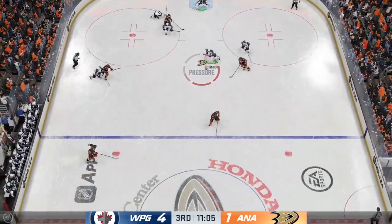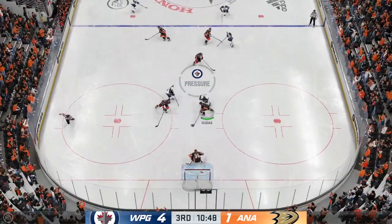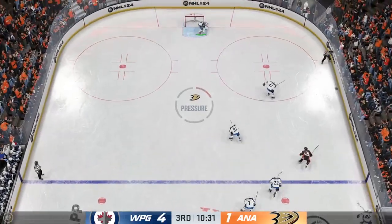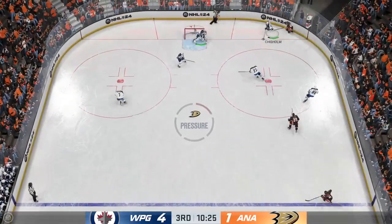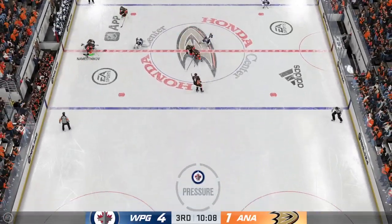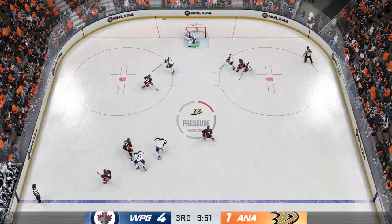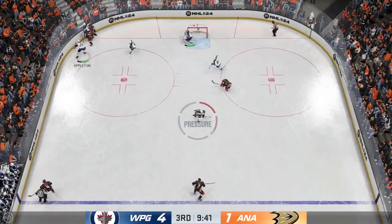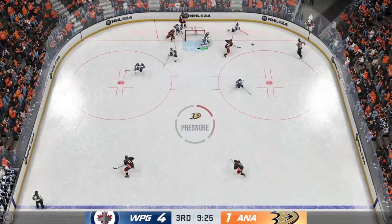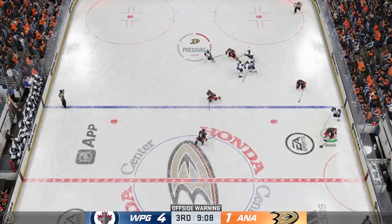They win the draw in their own end. Schmidt is stick-handling in his own zone — knocked away in the offensive zone. The Jets gain control of the puck against the wall, through the neutral zone picking up steam. The Ducks get a hold of it — shot done on someone on the play. Hellabuck's been incredible tonight and seems to get better with every save he makes — his confidence is gaining, he's been electric between the pipes — and down he goes as the puck goes free.